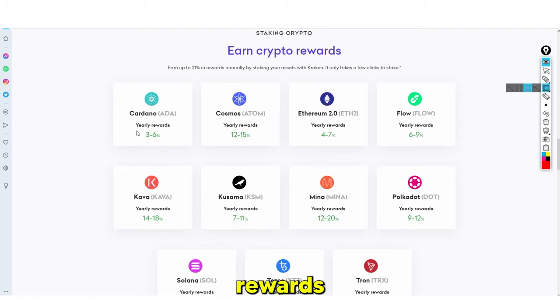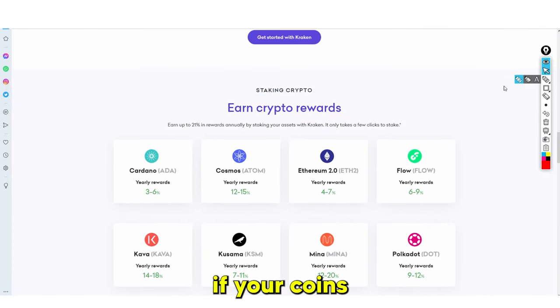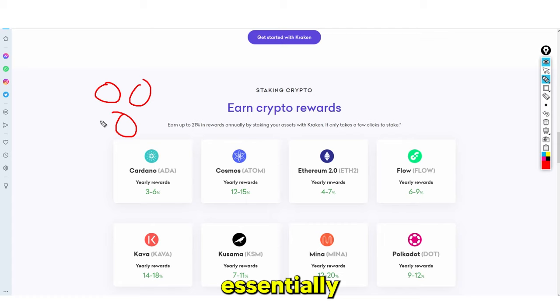Different coins have different yearly rewards. As you can see here, Cardano, a very popular coin, has 3 to 6%. These coins here have 12 to 15%. Ethereum 2.0 has 4.7%, and Flow has 6 to 9%. Essentially, you have your coins and you stake them. If your coins are staked, they are locked away, meaning you can't actually use them.